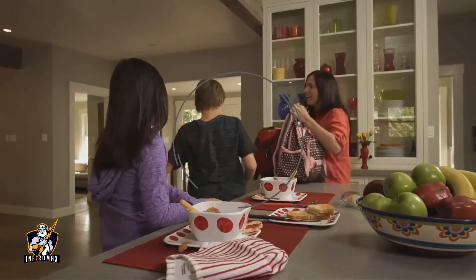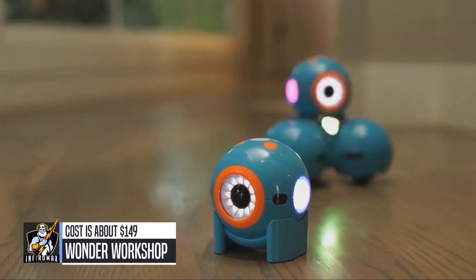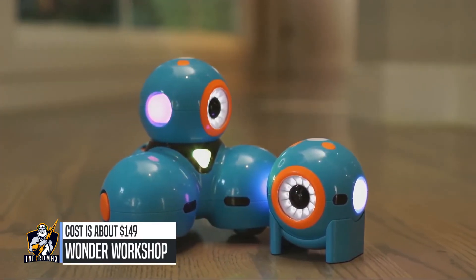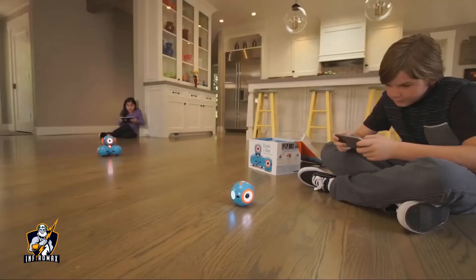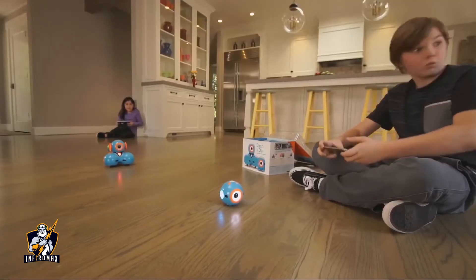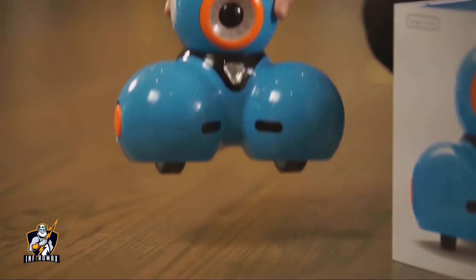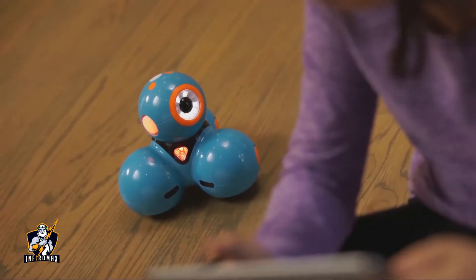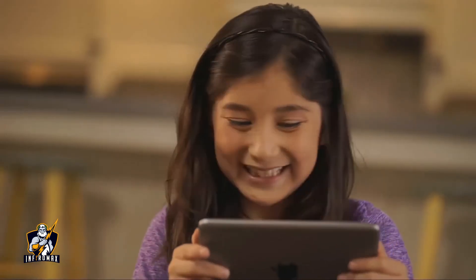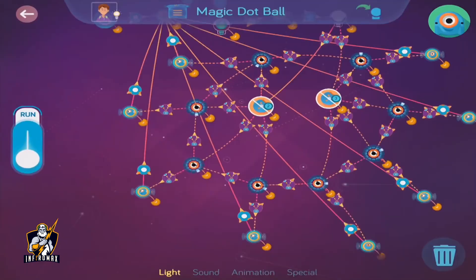As a parent, how do you help your children develop important skills that prepare them for the future? Meet Dash and Dot, fun easy-to-use interactive robots that teach kids about programming with hands-on play. Dash and Dot are ready to play right out of the box and can be programmed with free apps for your phone or tablet. Kids start learning right away with an easy-to-follow tutorial and hundreds of preloaded missions.